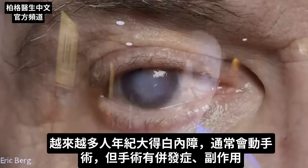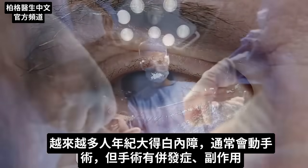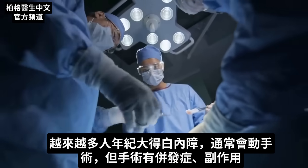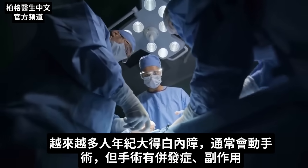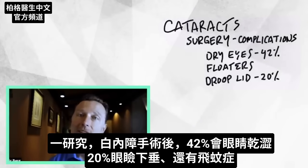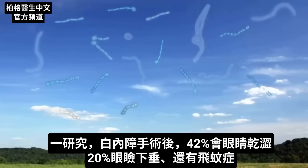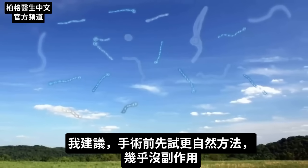More and more people are developing cataracts as they age. Typically, what a person will do is they may get surgery. Well, sometimes there are complications to that surgery. It's not a complication-free or side-effect-free surgical procedure. In one study, 42% of people who get cataracts develop dry eyes. 20% get the droopy eyelid. And there are other complications like floaters.